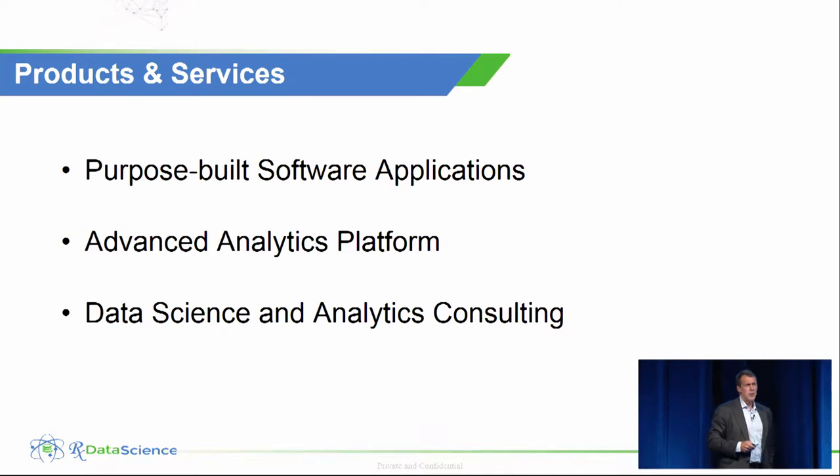So how are we going to do that? Unlike general purpose BI, which allows an analyst to query one individual data set, we have unique purpose-built software solutions — we call them micro-apps — that solve very specific business problems. They enable our customers to answer the most challenging business questions very quickly, because this resides on a very powerful advanced analytics platform. In addition to the apps and the platform, we also provide data science consulting services.